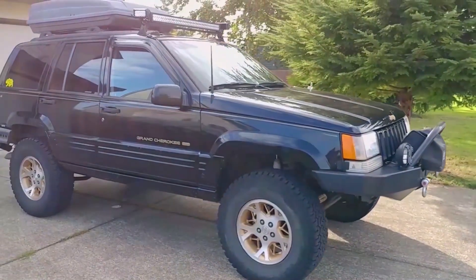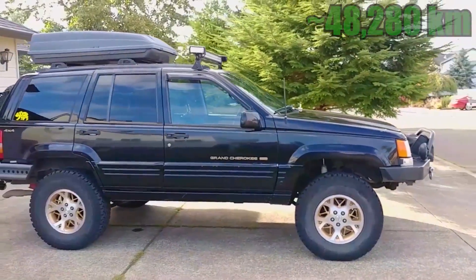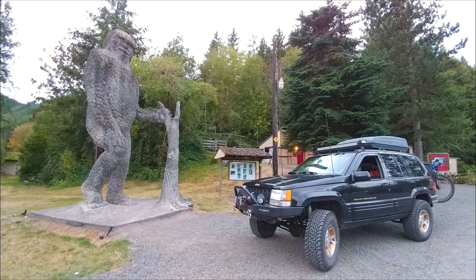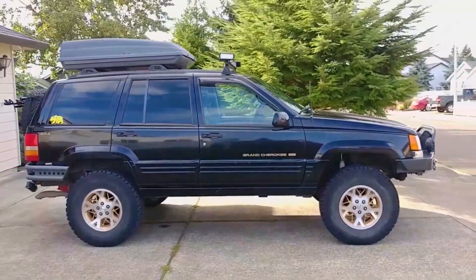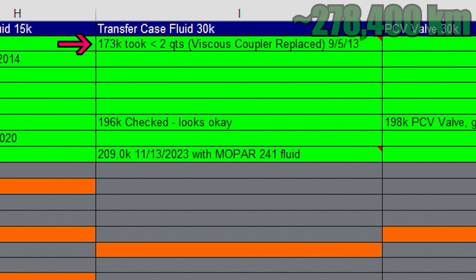The service manual for my Jeep recommends changing the transfer case fluid every 30,000 miles, but I mostly use it for camping and day trips out to the forest, so it just doesn't get driven much. The first time I changed the fluid was September 5th, 2013, when I replaced the viscous coupler at 173,000 miles, shortly after buying the Jeep.